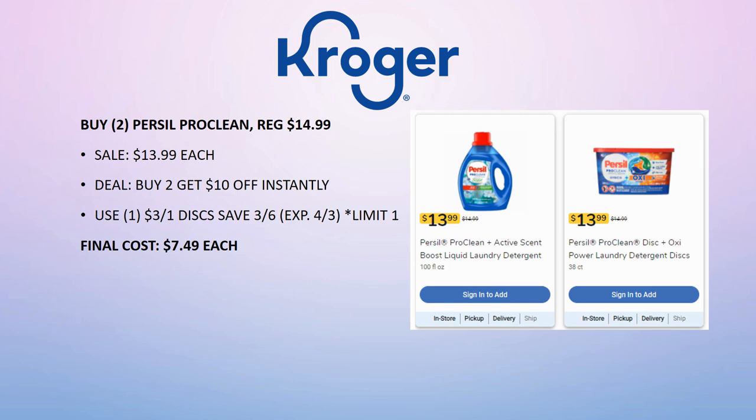Cascade Pro Clean deal: buy two, get $10 off instantly. For the best deal, make sure one of them is the discs, as there's a $3 off one coupon for those — expires on the 3rd, so just a couple of days left. Regularly priced $14.99, on sale for $13.99 each. Buy two and $10 comes off instantly, giving you $8.99 each if doing two liquids. With the disc coupon, final cost is $7.49 each — limit one coupon per transaction.